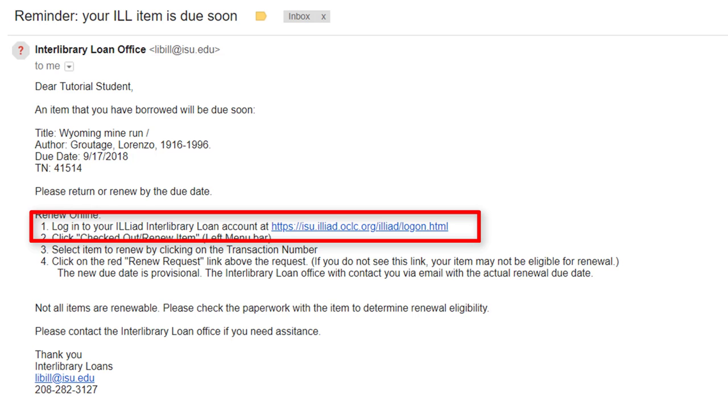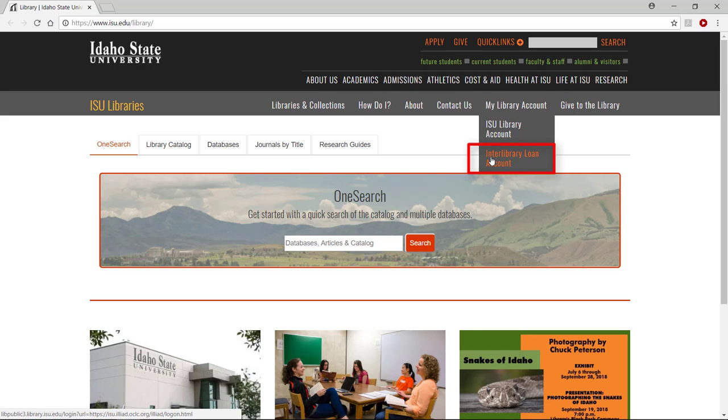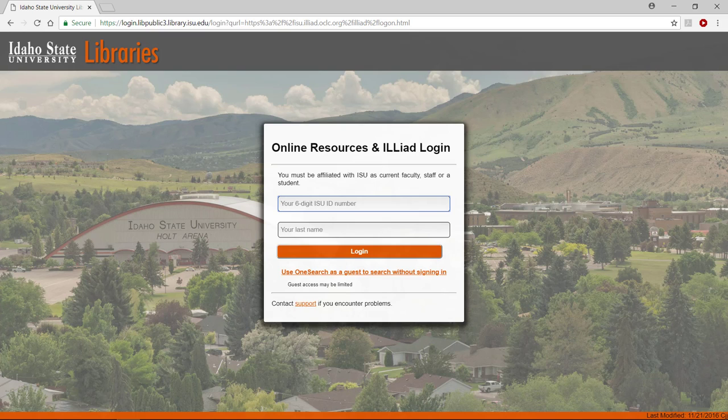To request a renewal, log into your ILLiad Interlibrary Loan account by either clicking on the link in the reminder email, or by logging in from the library homepage. To log in from the homepage, hover over My Library Account and select Interlibrary Loan Account. Log in using your six-digit ISU or Bengal ID number and your last name.